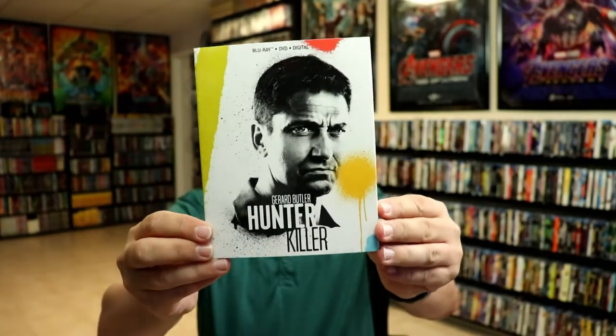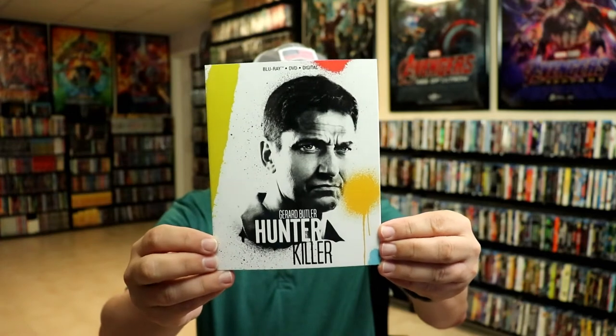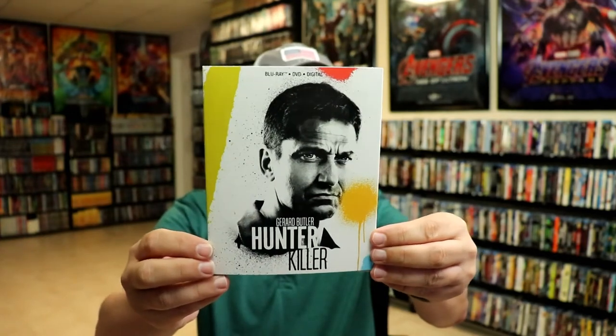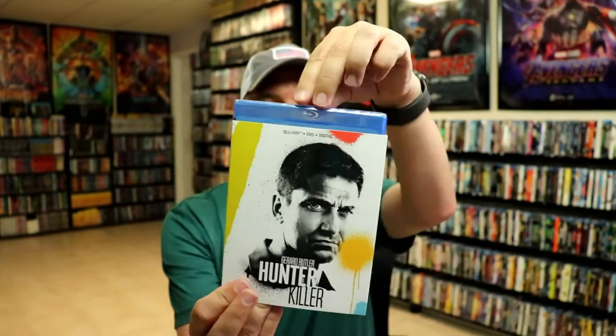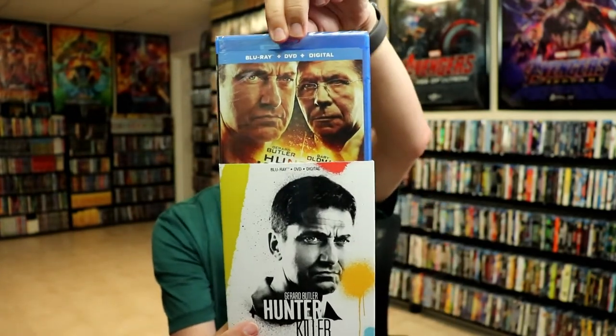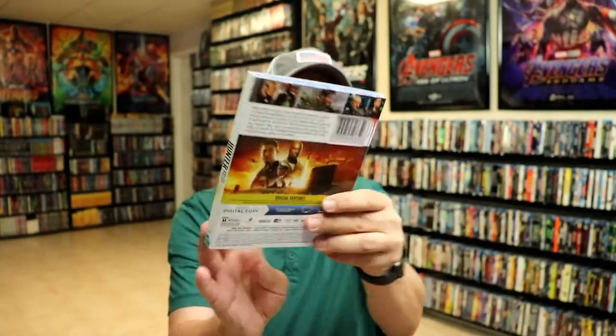For whatever reason here in the Atlanta, Georgia area we never did see any of these titles, so I'm very happy that I actually found these and was able to add them to the collection. With these releases we have a nice looking slip with the main character on the front of the cover, and as you can see it does have these splatter marks from different colors of paint. Each of these comes with a Blu-ray, the DVD, and the digital.